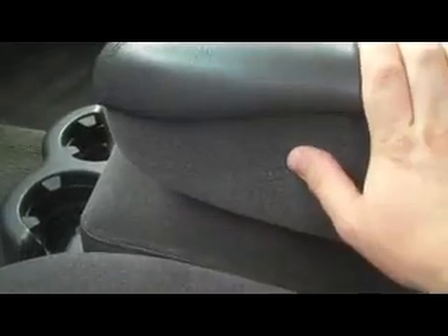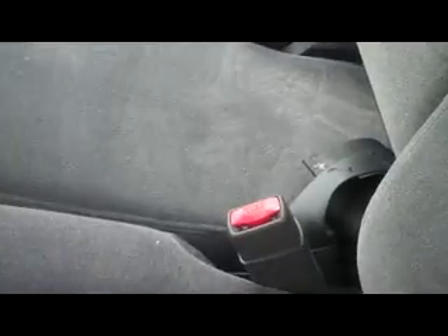On here you have a nice comfortable armrest with some storage inside as well, and this will just flip up out of the way for six-passenger seating. You do have your cup holders down there.